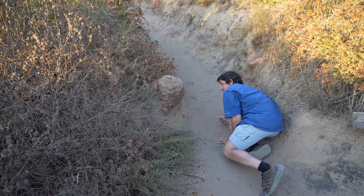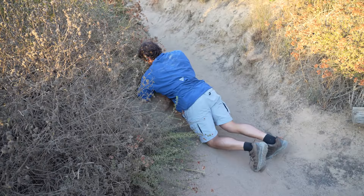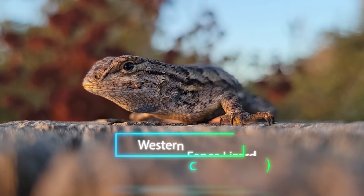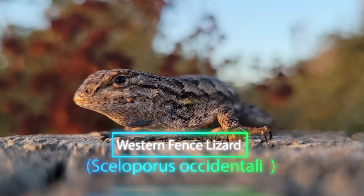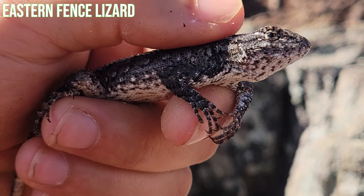Nice! This is the Western Fence Lizard. At first glance, you might notice that this looks extremely similar to a species which I've already featured on the channel before: the Eastern Fence Lizard.